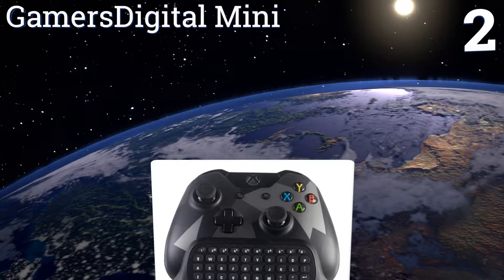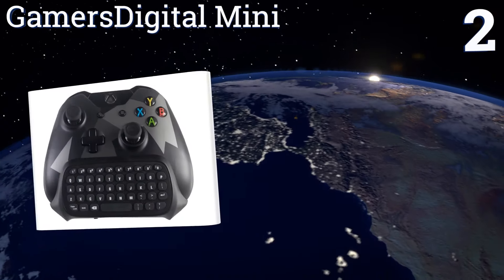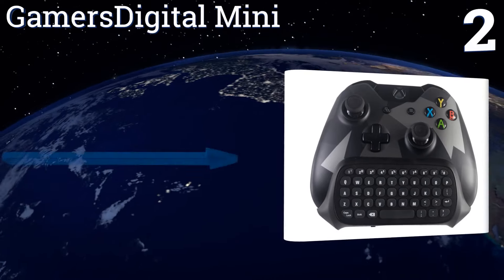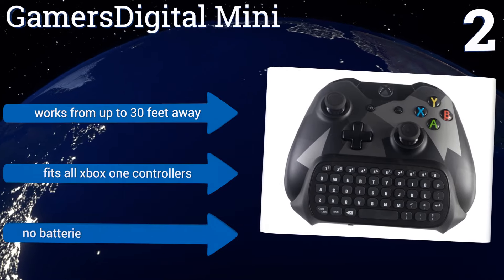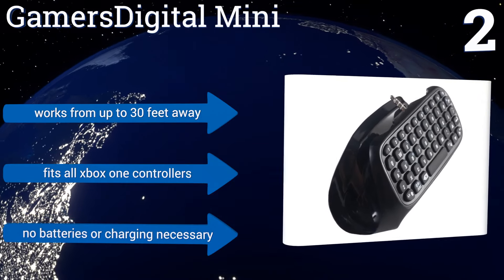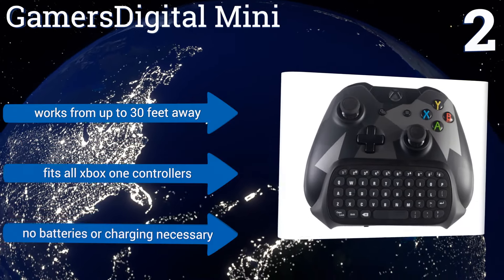At number two, the Gamers Digital Mini is a lightweight wireless option that's easy to type on without feeling like you're holding a giant monstrosity in your hands. When plugged in you'll still have access to your audio jack, so you can use a headset or earphones simultaneously. It works from up to 30 feet away, fits all Xbox One controllers, and no batteries or charging are necessary.